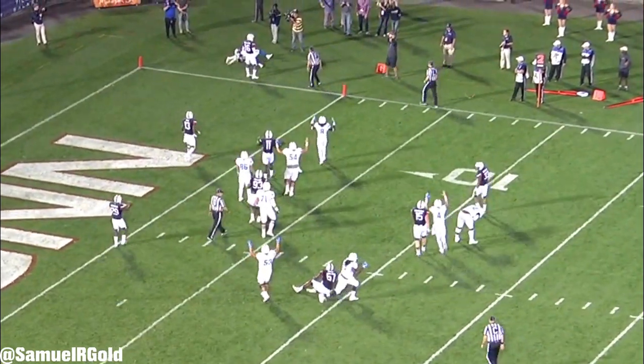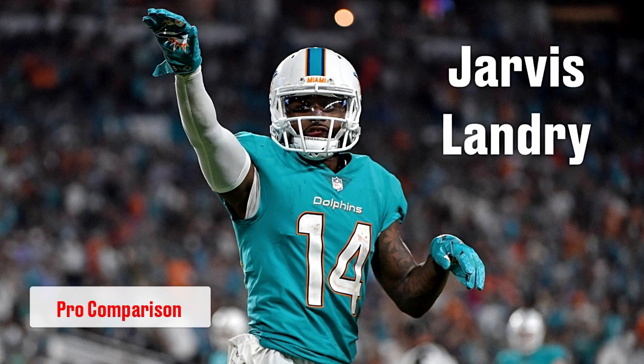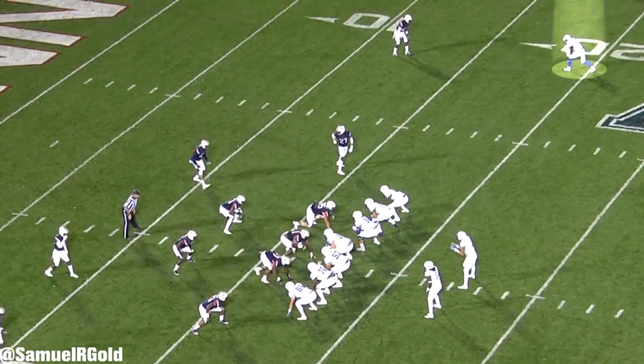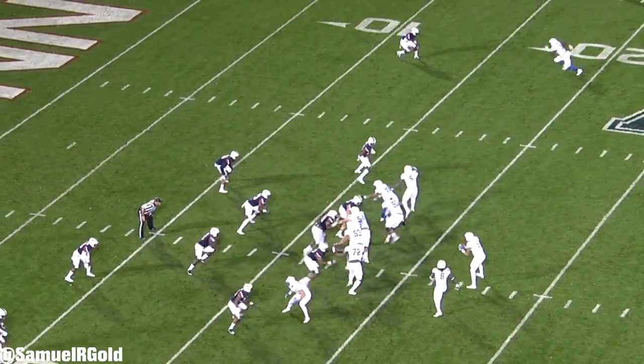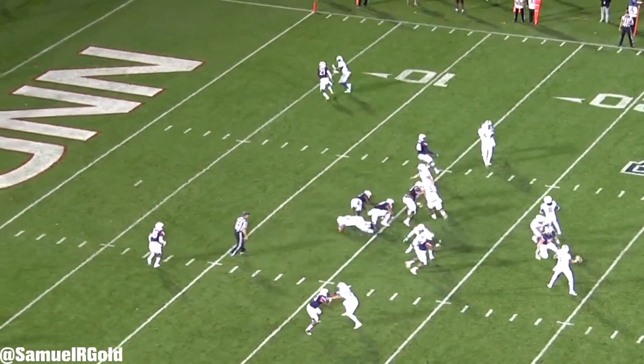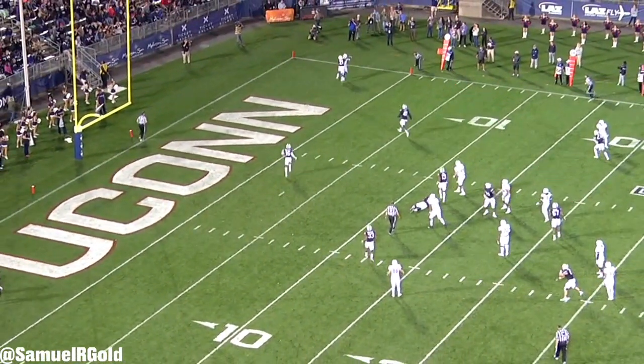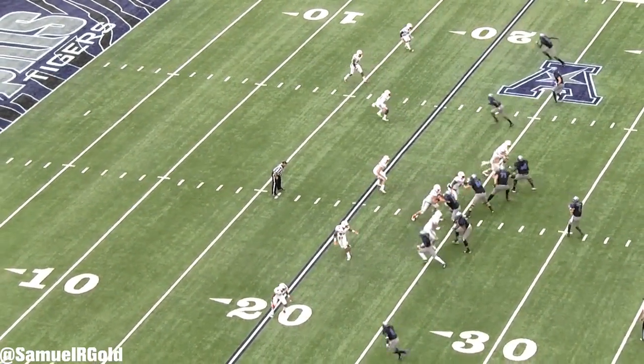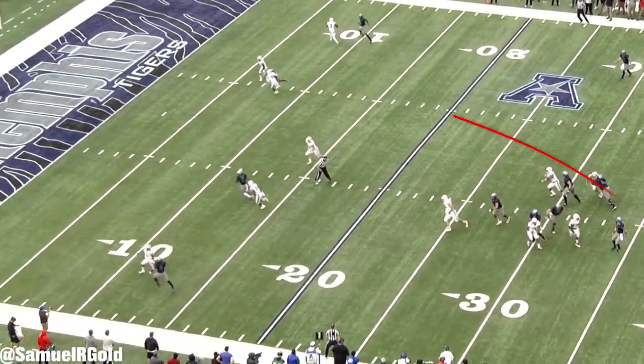Speaking of Jarvis Landry, that is the player I think most closely resembles Anthony Miller. They're both very feisty players, and I always felt like Jarvis Landry should have been picked way earlier than at the end of the second round. They both have great balance, and they both do a great job using their body control in order to make some pretty impressive catches. This offseason, Landry signed a huge $75 million contract.